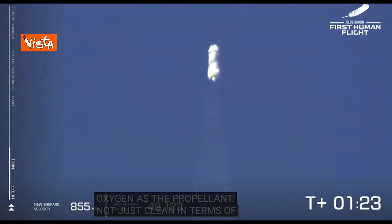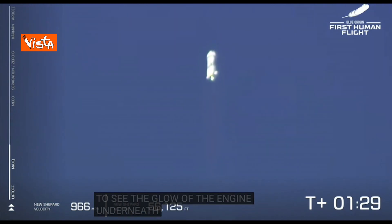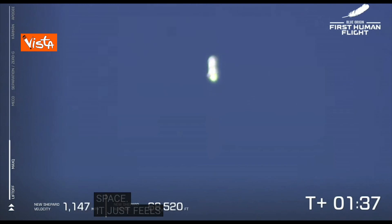To see the glow of the engine underneath the rocket just under our shoulders, and to know that we've got a crew that is going to space — it just feels different, doesn't it, Gary? It is totally different.